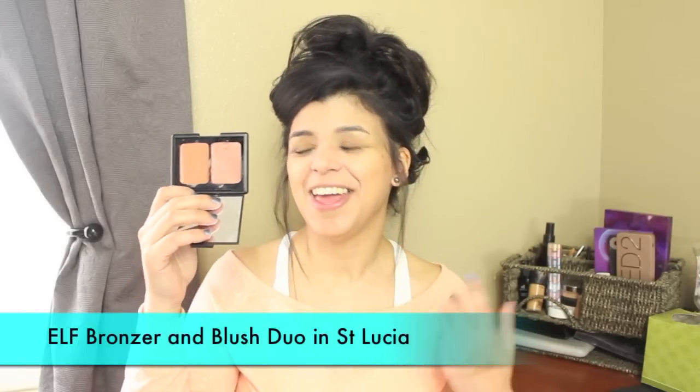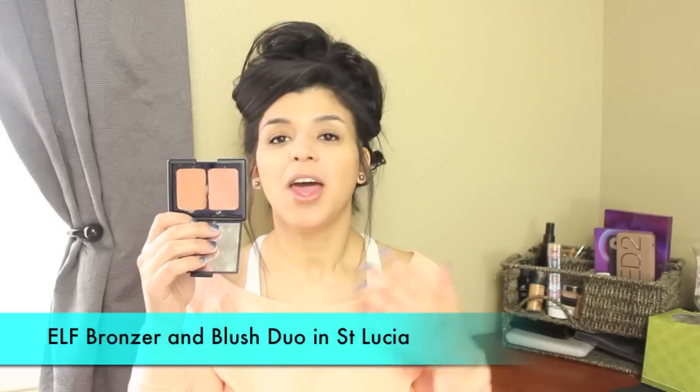For blush I'm going to be using my ELF bronzer and blush palette in the colors Lucia. I have this in powder and the colors are totally different — it's a bit too pale for me, so I'm going to try using both of them as a blush. I like cream blushes but these feel a little greasy, so I'll try to make them work this week, otherwise I'll get rid of it.